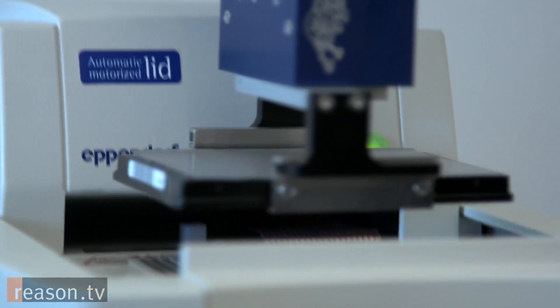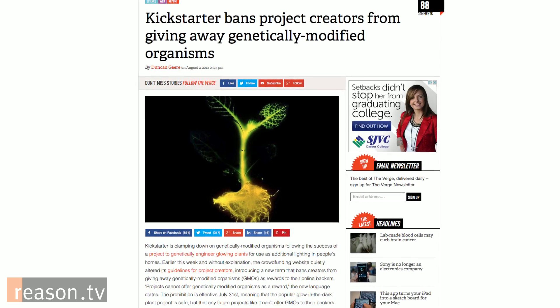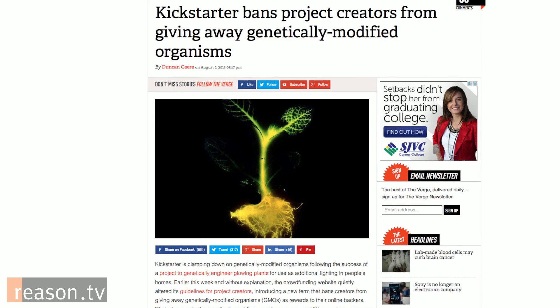The idea that this power can eventually or very soon be in the hands of the masses frightens some people, and we saw some of that play out in your interaction with Kickstarter, where you were raising funds for creating the glowing plants and Kickstarter banned any further GMO projects. That will probably change, I imagine. It's a new technology — not a lot of people have familiarity with it. Our goal really will be to put this in the hands of everyone, not necessarily to make money but to make this a more common thing. A huge percentage of what we eat already is GMO.